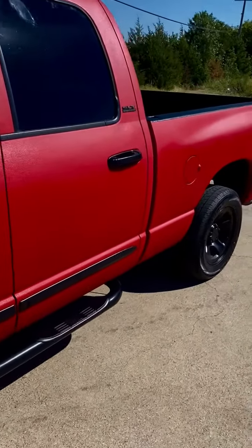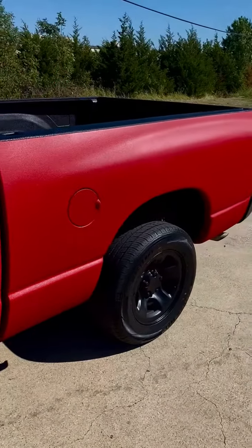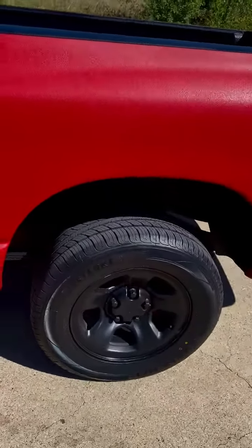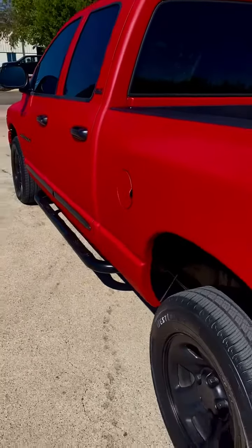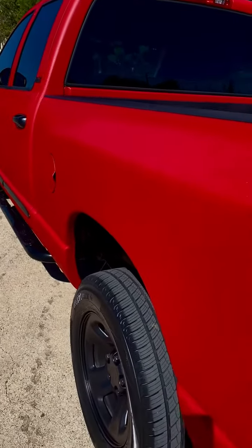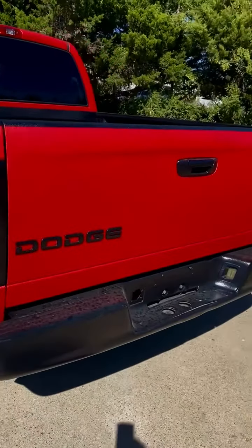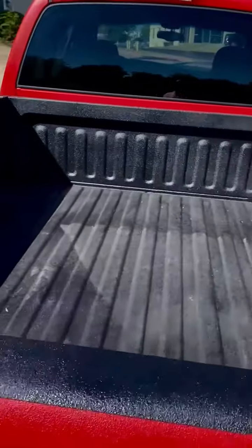We decided to Rhino line this truck. Brand new tires, running boards, dual exhaust. Super, super sharp. Smoked out taillights. Bed liner sprayed.